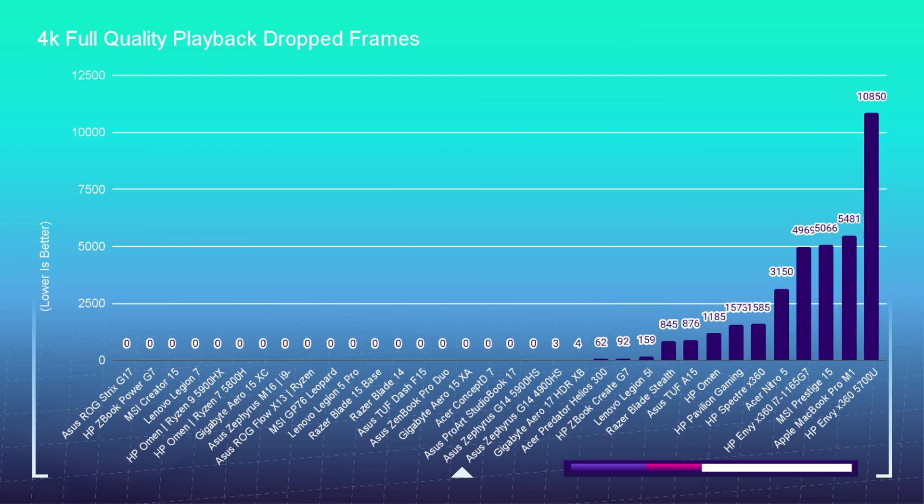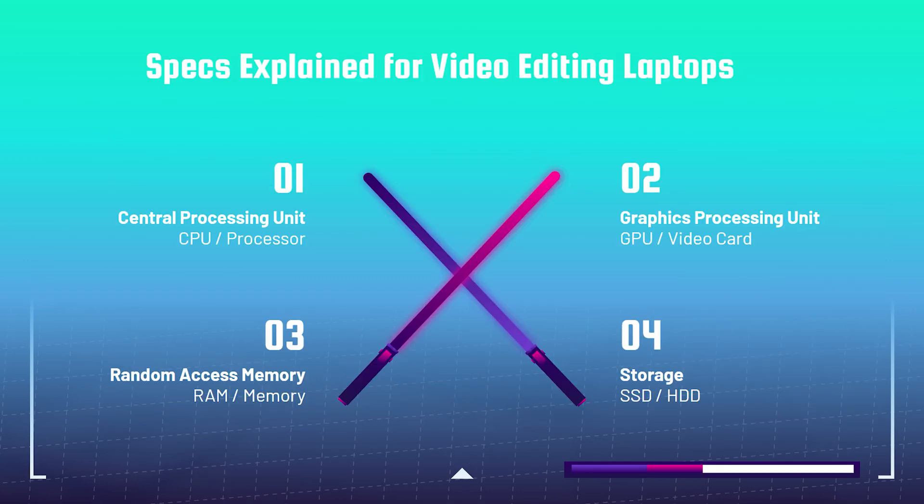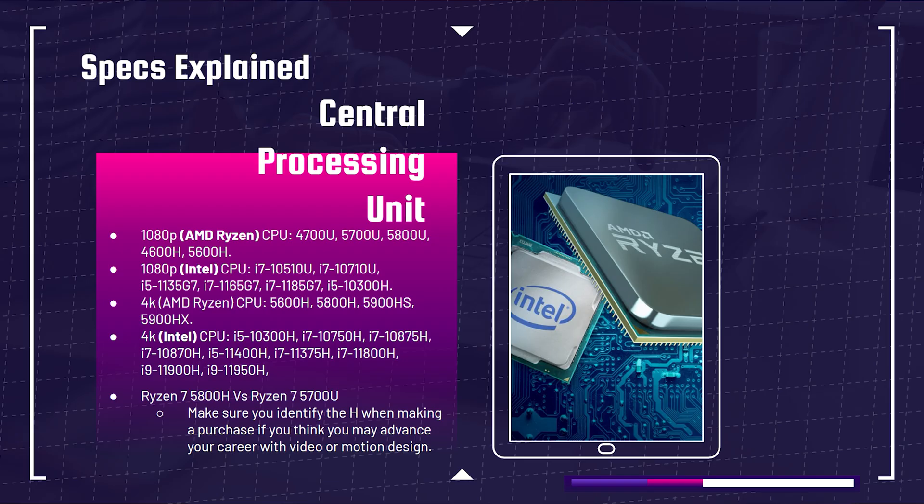Let's jump into specs for 1080p and 4K video editing: processor, GPU, RAM, and storage. For CPUs at 1080p on the AMD Ryzen side, I'm recommending the 4700U, 5700U, 5800U, 4600H, and 5600H. For entry-level to mid-level 1080p editing, any of the mobile U processors is totally suitable. If you're doing more complex 1080p work — multiple camera angles, a lot of motion graphics — I'd lean you toward the H series processor.